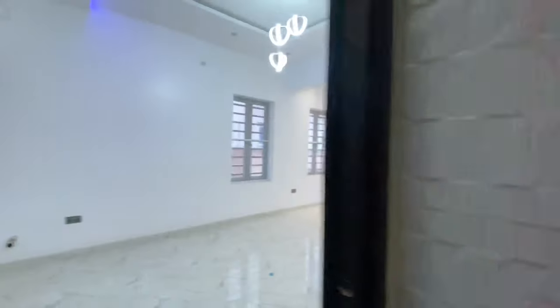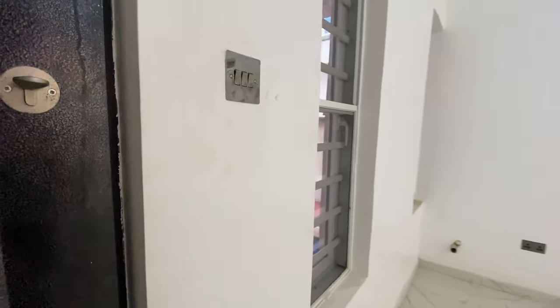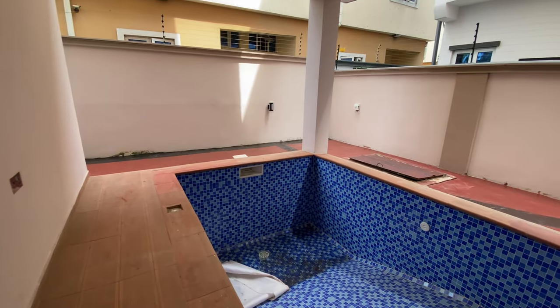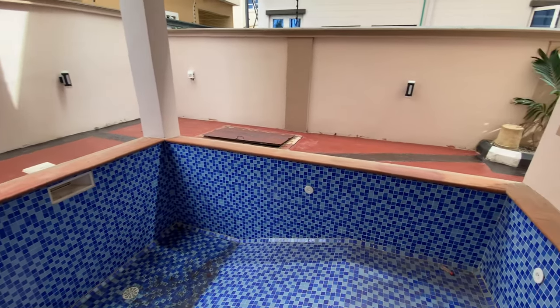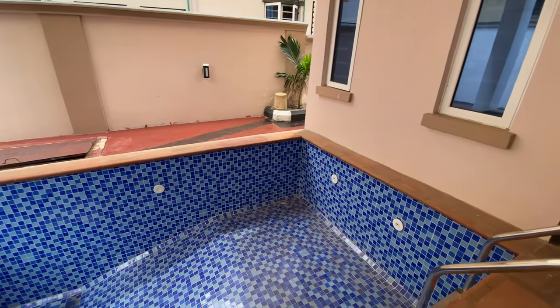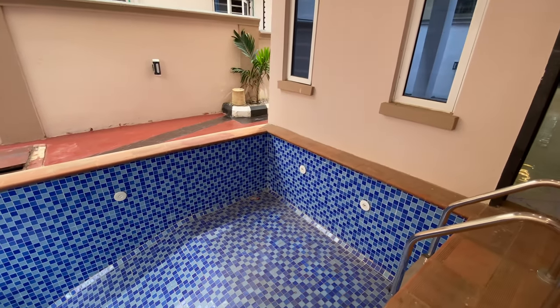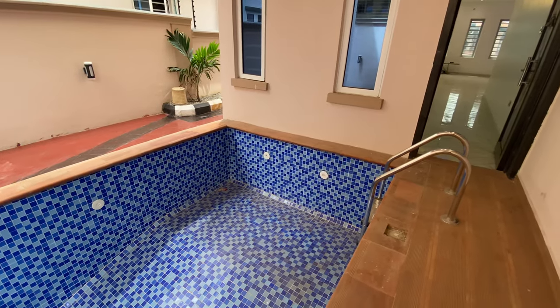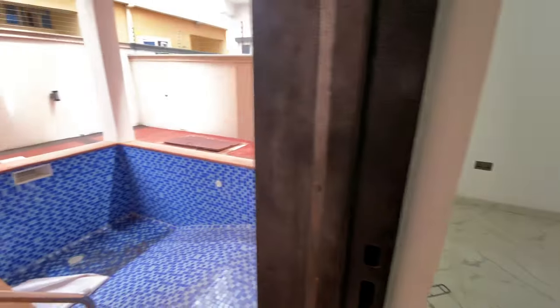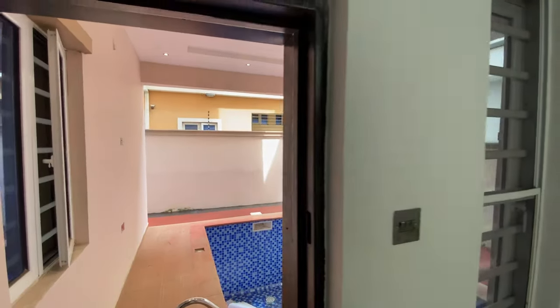Let's go just outside to see the swimming pool area. You have a swimming pool behind the house, as we saw when we went around at the beginning of this video. That's a mid-size swimming pool for you.